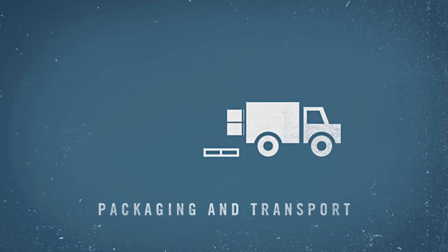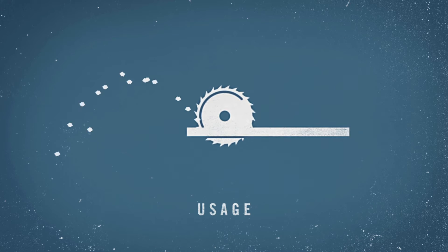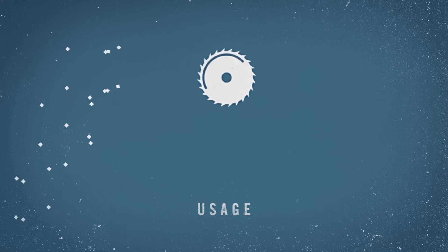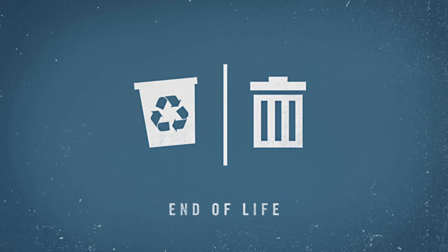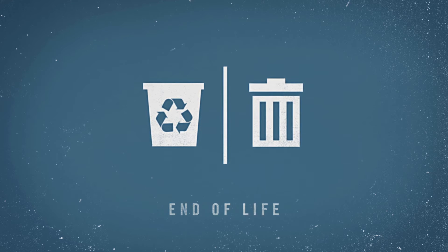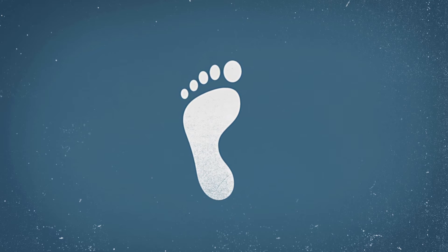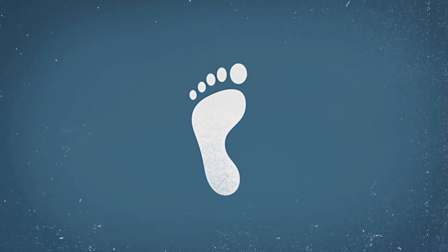Then comes packaging and transportation to the consumer who will use that product, and in the process may consume energy or other resources. Finally, when the product reaches the end of its life cycle, it can be thrown out, or better still, recycled. The environmental impact produced during each of these stages determines a product's environmental footprint.